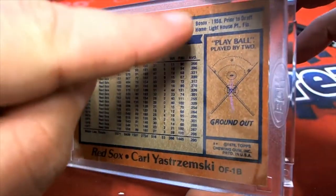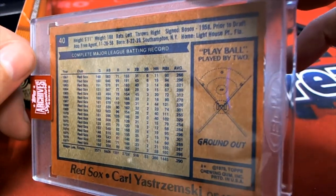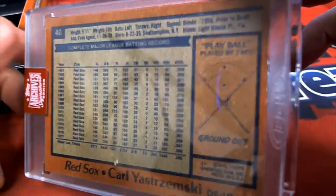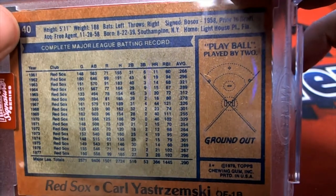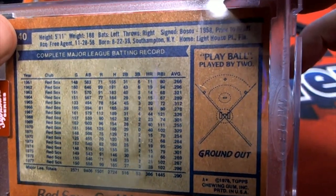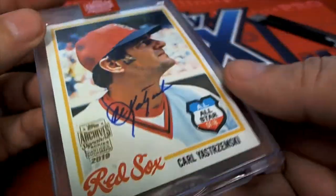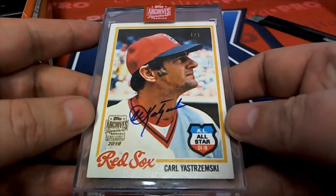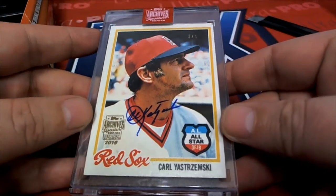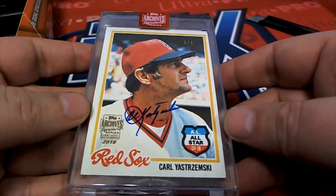Wait, they put his home address on there? They actually put his home — they would never do that today. They put his home address and phone number right up there. Let's go over to Carl's house!